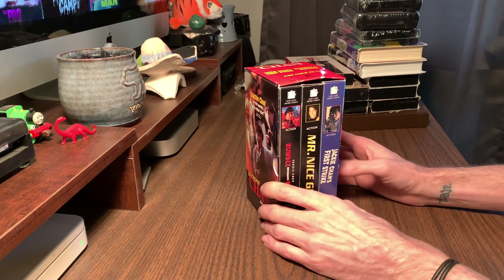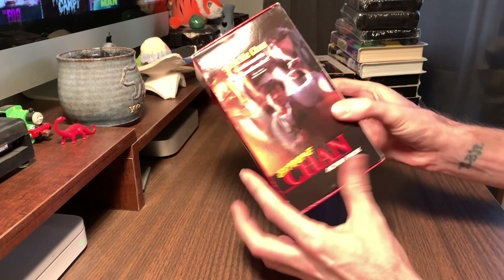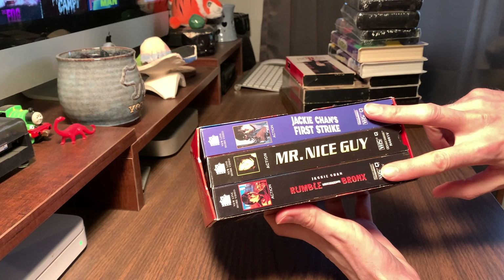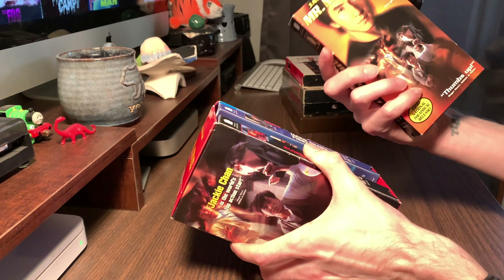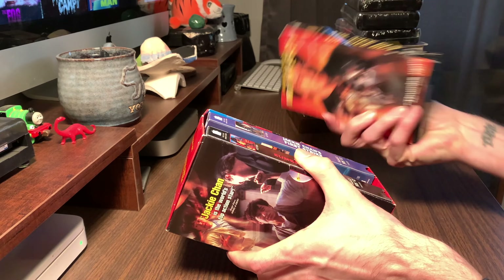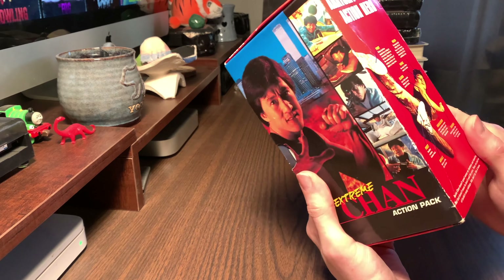Starting off here - I thought this was a steal: Jackie Chan triple movie box set. It's got Rumble in the Bronx, Mr. Nice Guy, and Jackie Chan's First Strike. These two I own already. This one I don't know if I've even seen, unless I've seen it under a different name. Maybe they re-released it. That'll go along with my Bruce Lee box set. I like doing box sets.